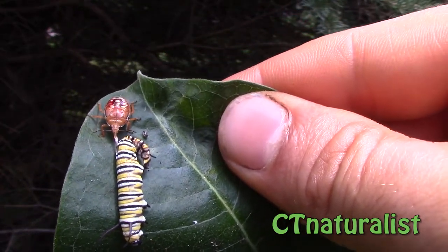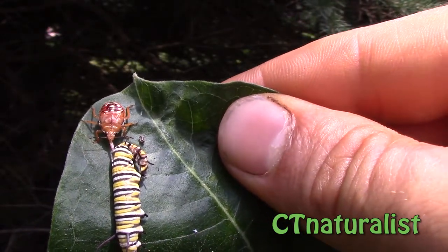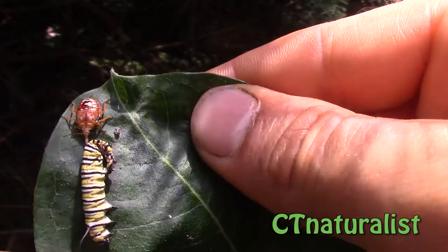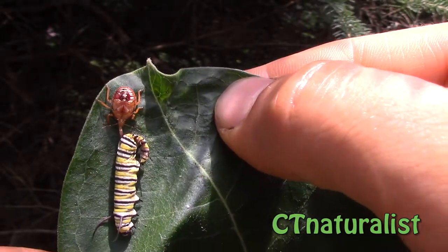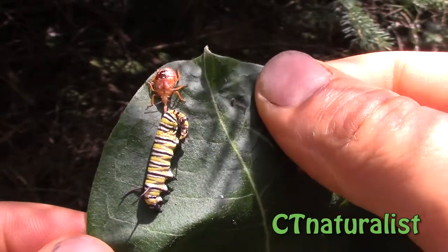This spined soldier bug does not yet have a hard shell or wings. The spined soldier bug is a type of stink bug, so when it matures it will look like a stink bug — it's a predatory stink bug.